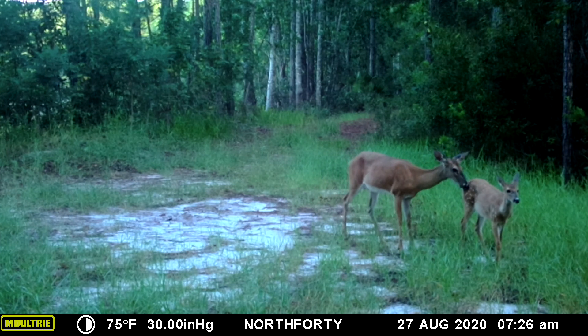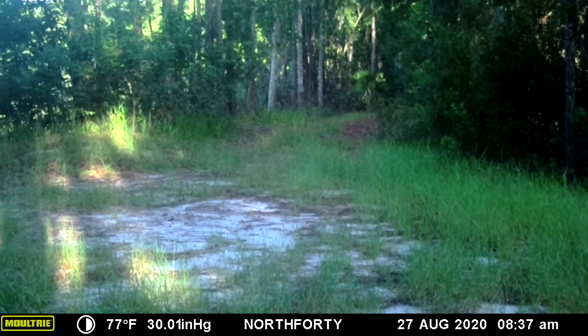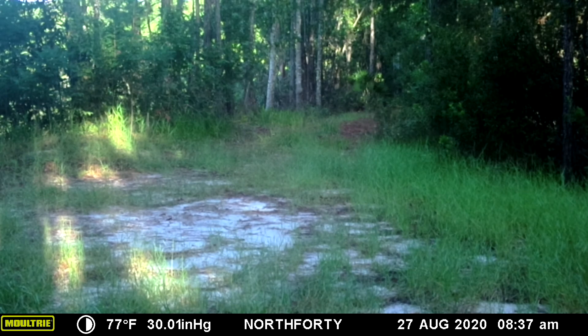This next clip is a squirrel attacking my camera. Look at the shadows of the tree on the left and watch the squirrel going up — little bugger.